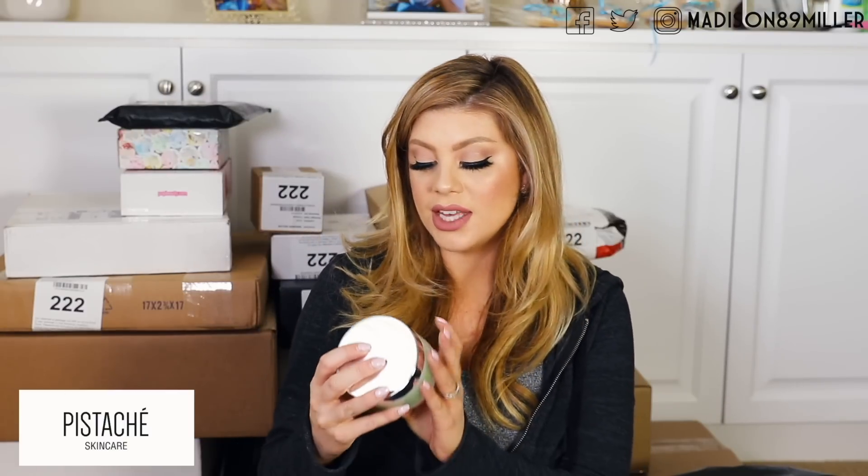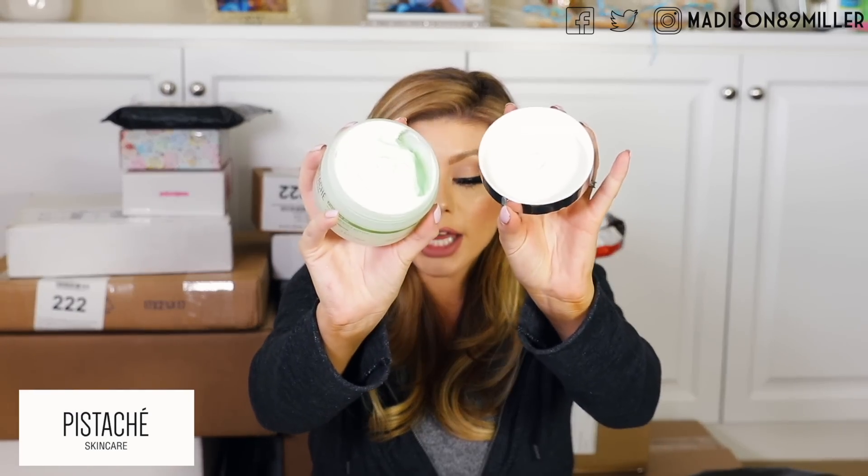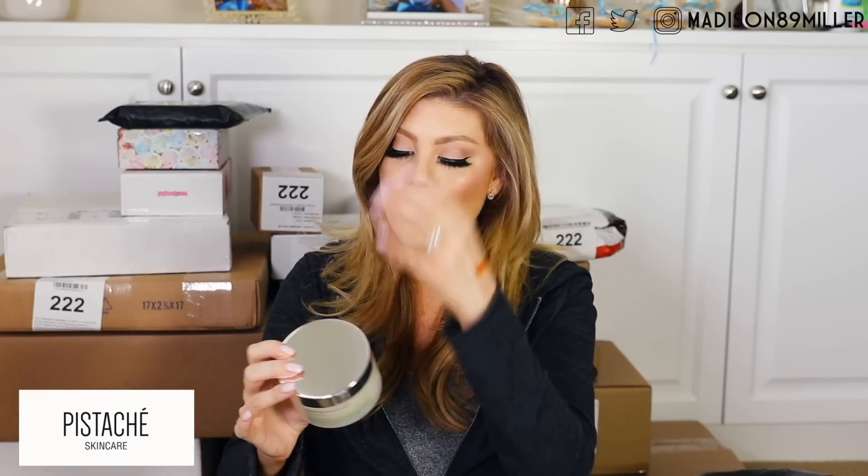Next up we have a package from Pistaché — I think it's a skincare brand — but they sent over some of their products and their body butter is so good. I know Casey Holmes even raved about it too. This is their hydrating pistachio body butter — this one is bomb, you guys. They also sent over their body polish, which would be great for exfoliating your skin for when you self-tan. And then they also sent over their cleansing shower gel too. Thank you guys so much for sending those over.